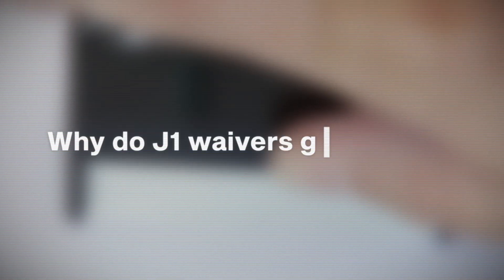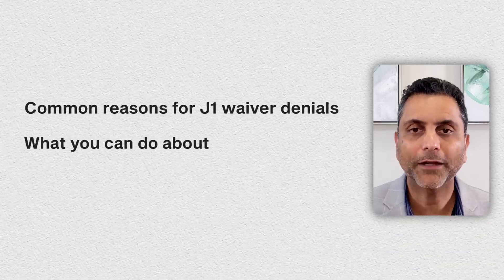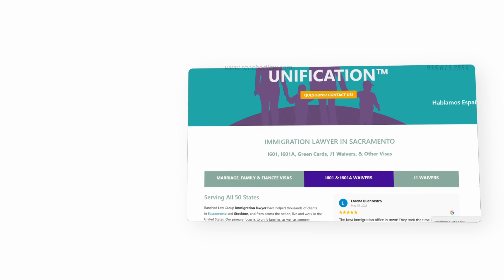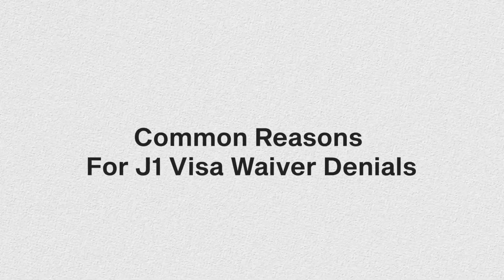Why do J1 waivers get denied? In this video we're going to talk about some of the common reasons that J1 waivers get denied and what you can do to avoid a denial. Hi, my name is Koshik Ranchad, I'm an immigration attorney that's been practicing for over 20 years, and I'm excited to dive into today's topic.